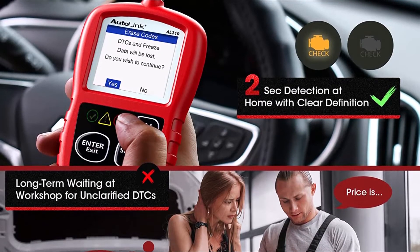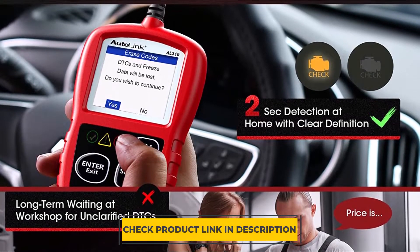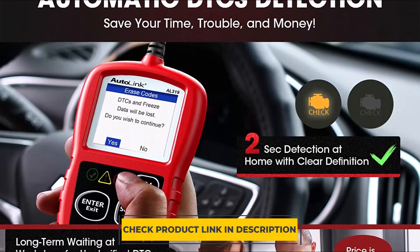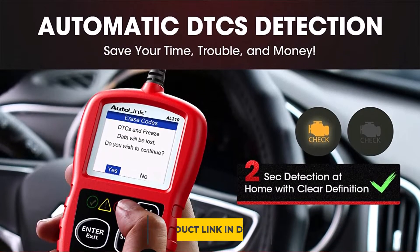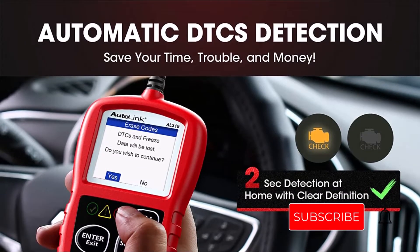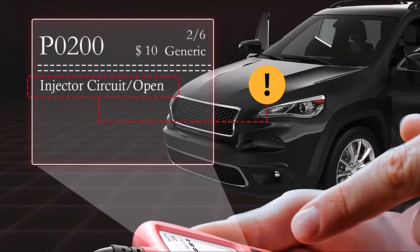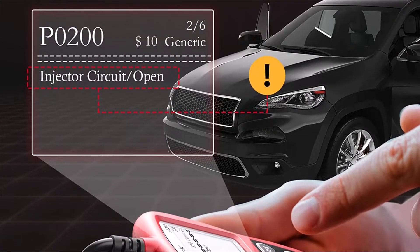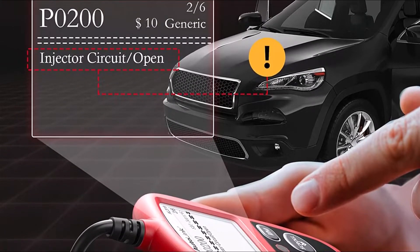The freeze frame analysis, IM readiness, check engine light illumination, and more make it a very useful tool for DIY repair and technicians to troubleshoot different vehicles. The Autel AL319 provides you with the information you need to make an informed decision, whether you are looking for fault codes or just want to know if your vehicle is running well. Fully compatible with the latest OBD2 standards, the Autel AL319 is the most reliable tool for diagnosing and repairing your vehicle.